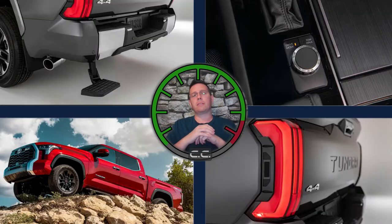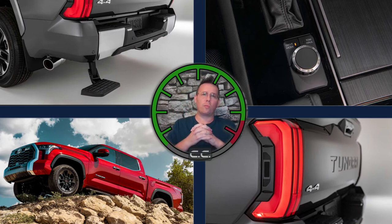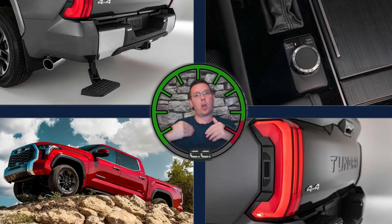Bed sizes are five-and-a-half or six-and-a-half foot in the crew cab models, or six-and-a-half and 8.1 foot in the extended cab models. A 360 camera is available, and there are a lot of bells and whistles you can get. This is just a quick overview — when Toyota puts everything on their website where I can spec the truck out, I'll show you every single option at that point.